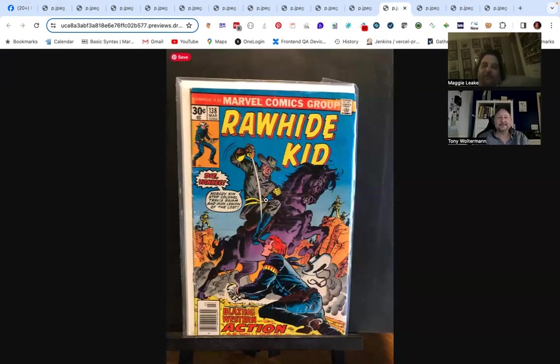Rawhide Kid — I picked this because every time I look at it I think it looks like Jonah Hex. It looks like they ripped off Jonah Hex and put him on the cover. I couldn't resist it because I'm a big Hex fan. I thought it was a Jonah Hex at first, then realized it's Rawhide Kid — wrong company!